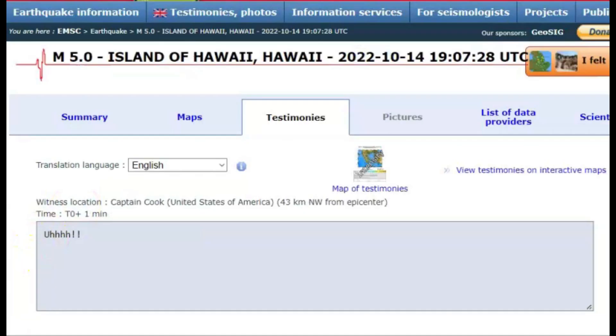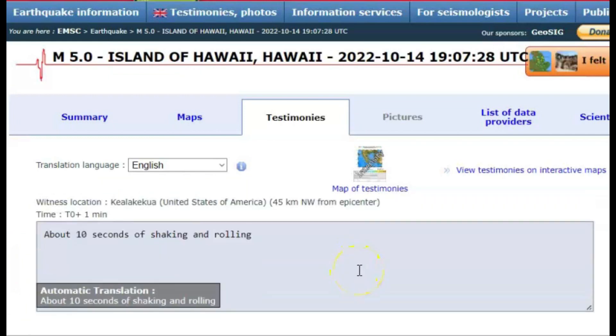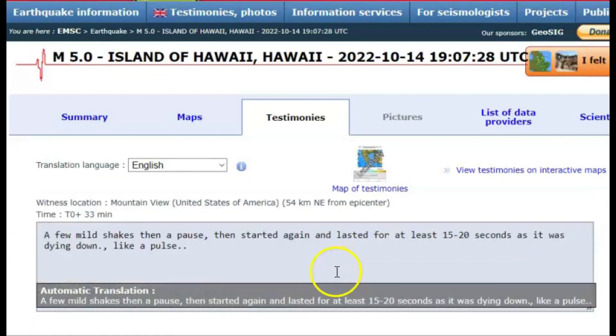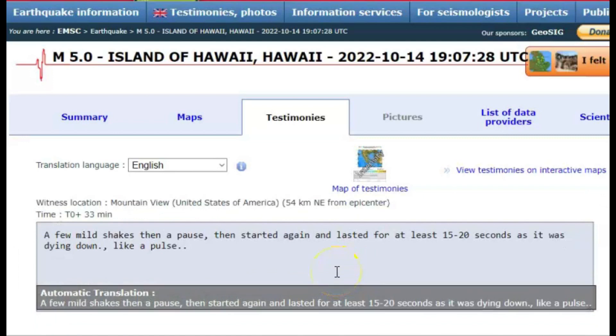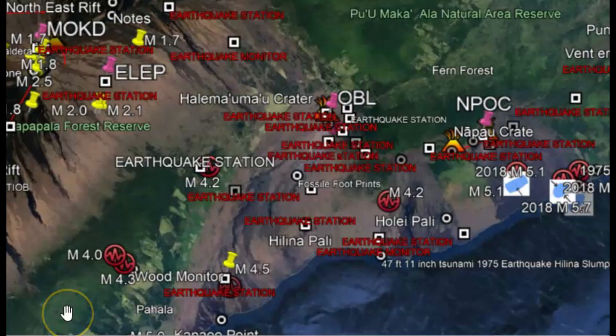Here on EMSC, about 10 seconds of shaking and rolling, a few mild shakes, then a pause and started again. Lasted about 15 to 20 seconds as it was dying down, like a pulse.